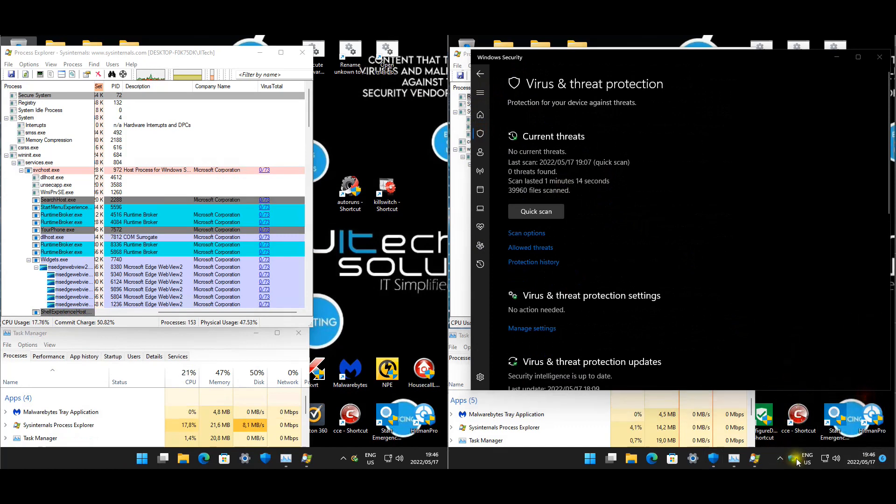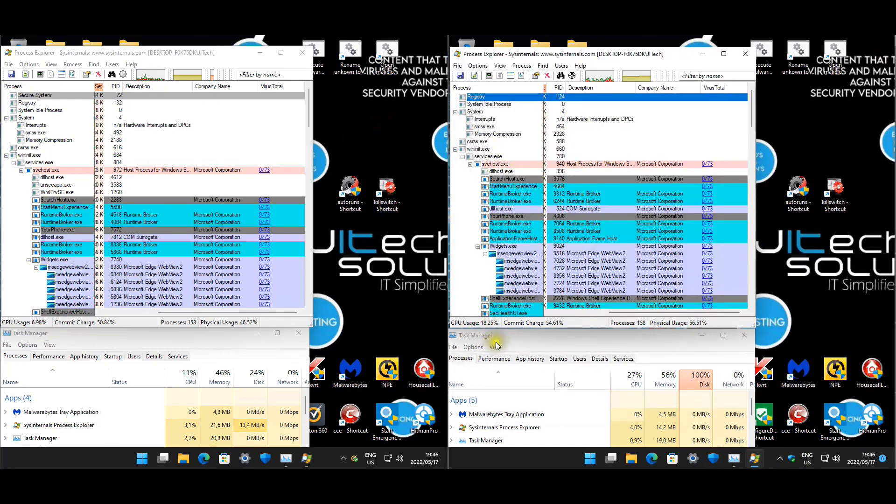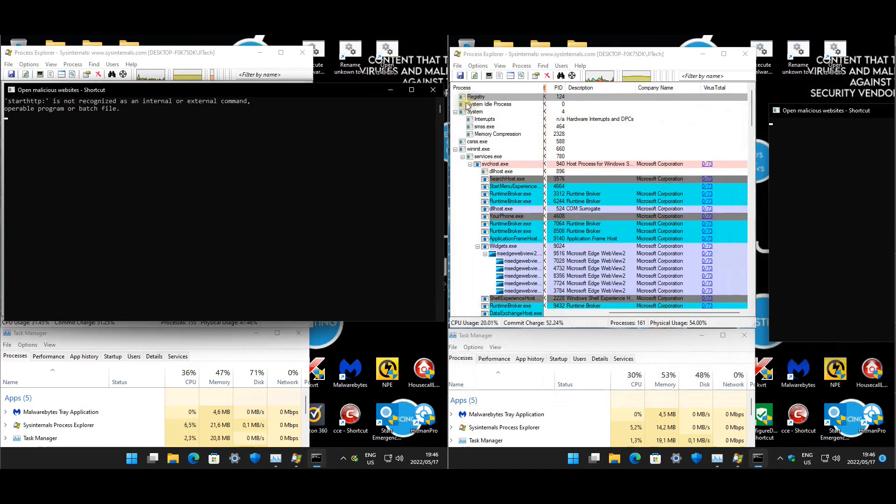Defender is green and good to go, Norton is happy - everything is ready. The first test will be web protection. We will obviously be testing the SmartScreen filter for Defender.